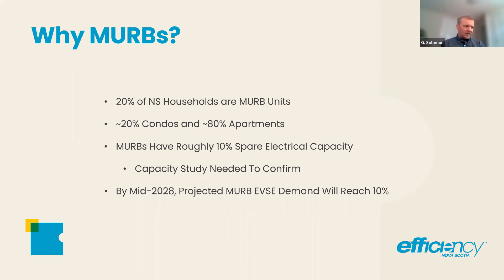A new SDOT study done a year or so ago with ChargePoint found that 80% of EV owners want to do their charging at home. There's a really strong need for people to have control over how they use their electric vehicles, and they get that through being able to charge at home. When you look at a multi-unit residential building, it's not just a commercial building — it's a commercial building full of residential units. 20% of Nova Scotia households are MURB units — about 80,000 MURB units out of 400,000 households in total. Of those, 20% are condos and about 80% are apartments.